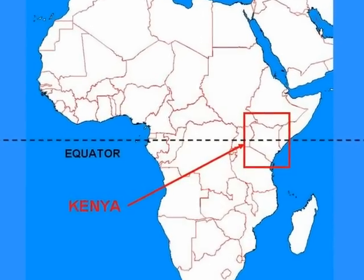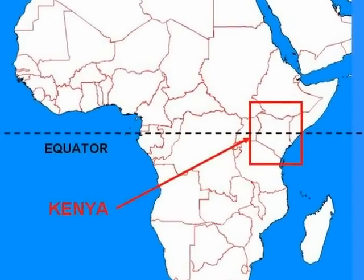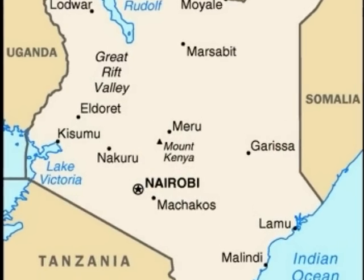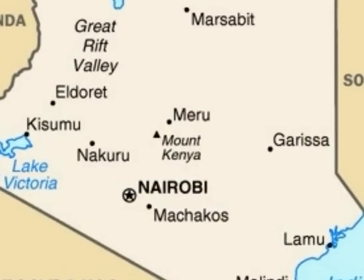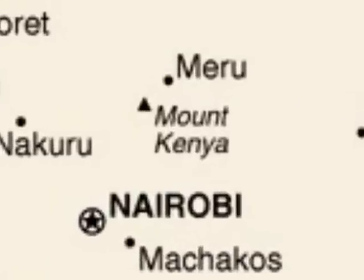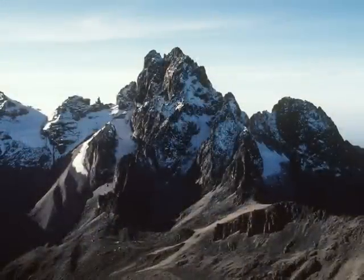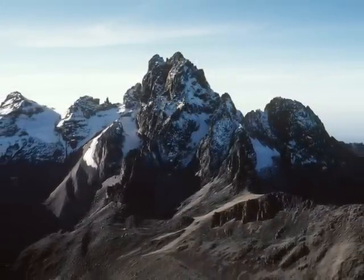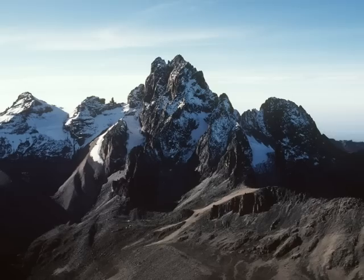The nation of Kenya lies in East Africa and straddles the equator. Mount Kenya, located in the geographical center of the country, is approximately 200 kilometers northeast of the capital city of Nairobi. Its jagged peaks reach up to 5,199 meters above sea level, making it the second tallest mountain in Africa.